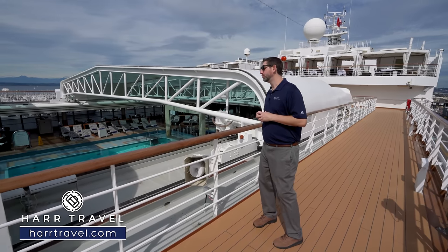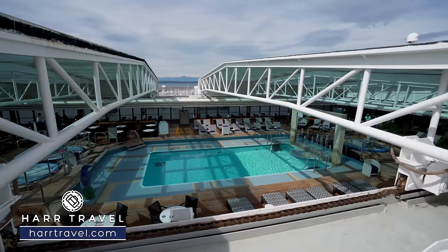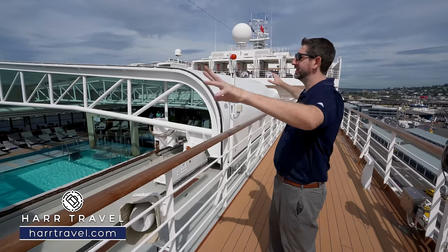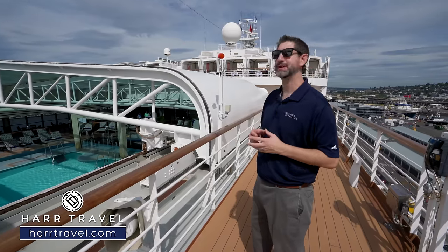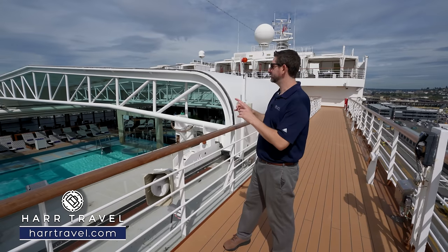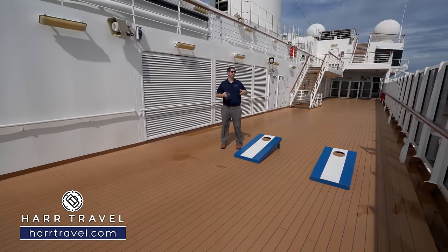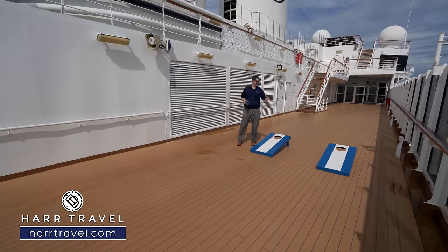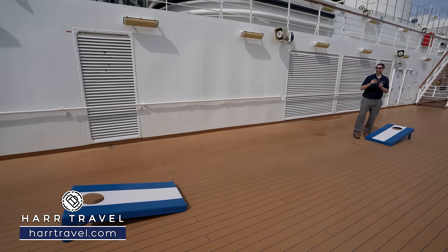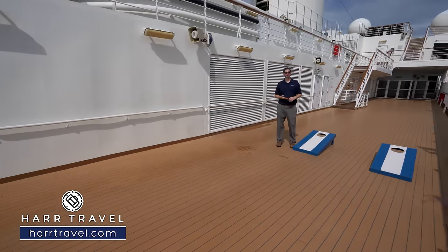Now we're just above the pool area — I wanted to show you what this Magradome is all about. It's open just a little bit right now. Because this ship is designed to sail everywhere in the world, they can open it completely on a bright sunny day or close it to keep temperature controlled. There's a walking track right around up here. Throughout your cruise there are tons of fun activities around the pool and on the decks — one of them is cornhole.